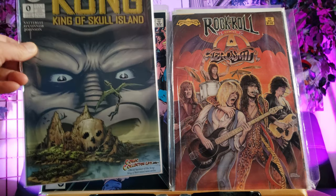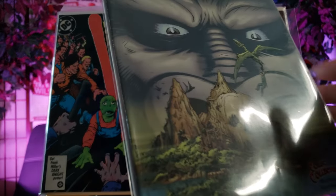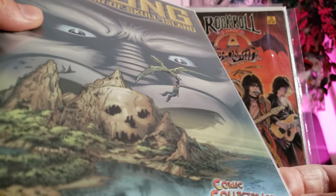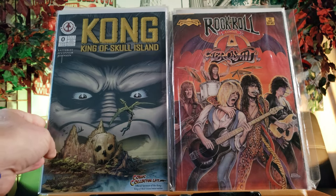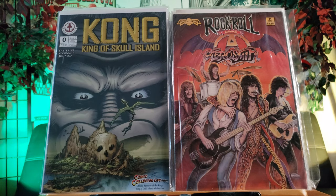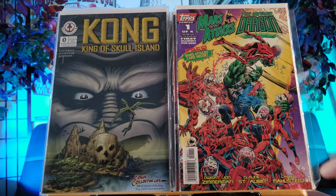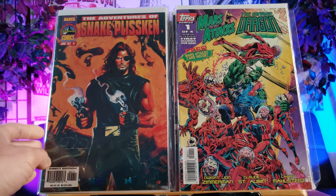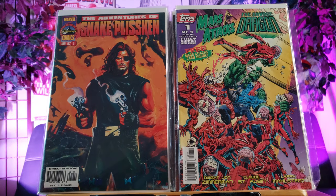Look at this one guys - Kong versus Godzilla. I've never seen this cover before. This is Kong King of Skull Island - never heard of this company, so it makes it even more rare, and it's number zero too. Look at this - Comic Collectors Live officially sponsored the Kong King of Skull Island miniseries. First time ever seen this. Here's another first - Mars Attacks and Savage Dragon issue number one teaming up. Kind of doesn't make sense because they're not from the same era, but whatever floats your boat.